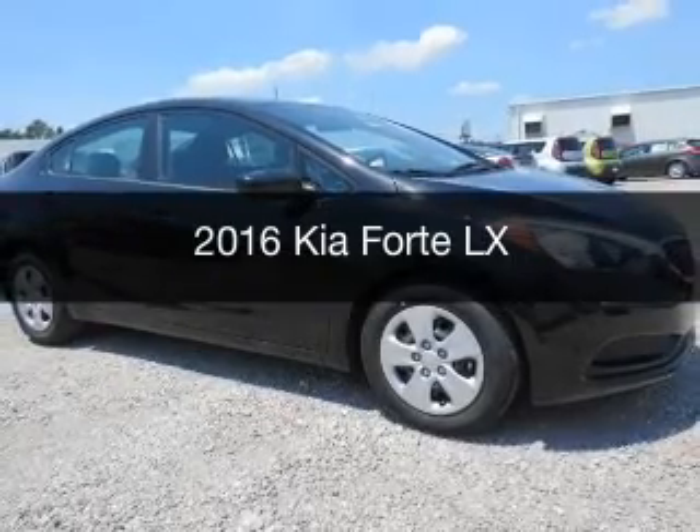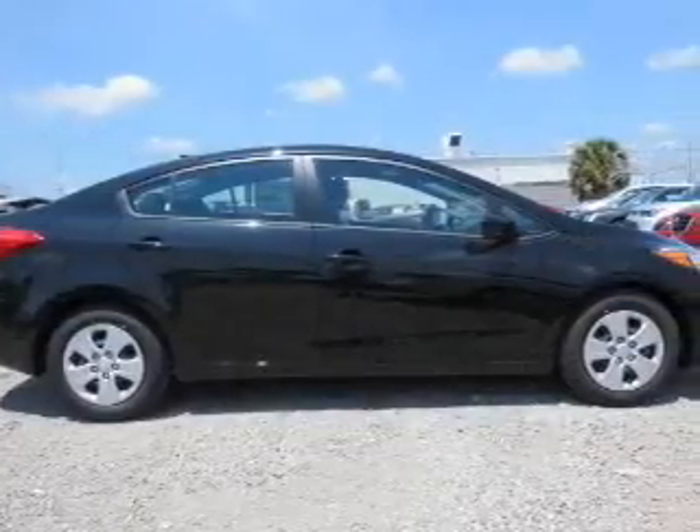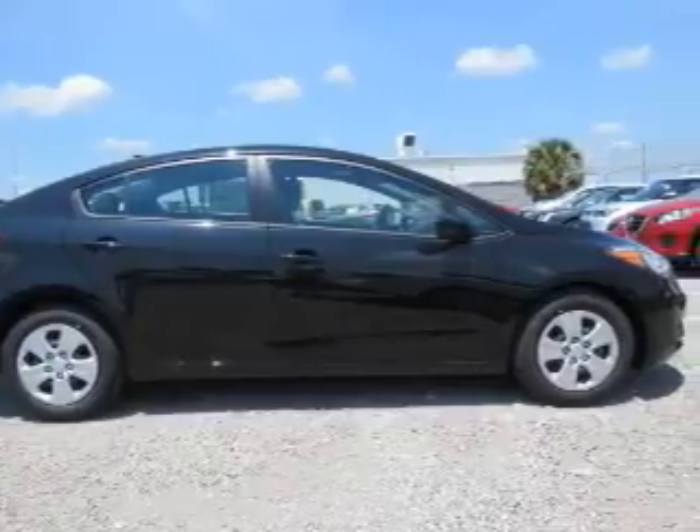This is a new 2016 Kia Forte. It's powered by a front-wheel drive engine and an automatic transmission.